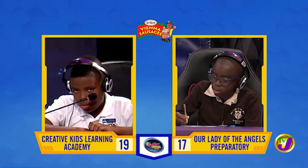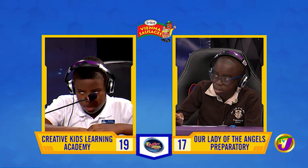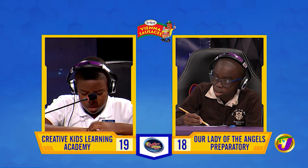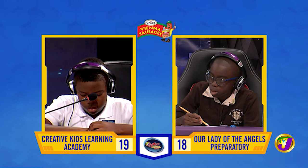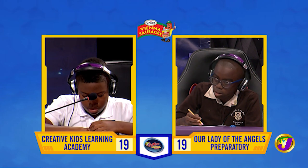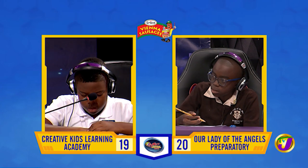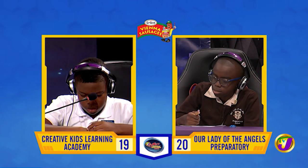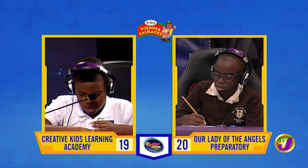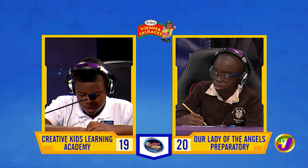Ramon, over to you. The Akan tribe originated in which African country? [Ramon:] Ghana. That's right. Bonaire and Curacao are overseas territories of which European country? [Ramon:] Netherlands. That's right. Which instrument is used to measure wind speed? [Ramon:] Anemometer. That's correct. When Jamaica's first Latin motto is translated, what does it say? Question passes. Daniel, want to try? No, thank you. It means 'Out of many, one people.'